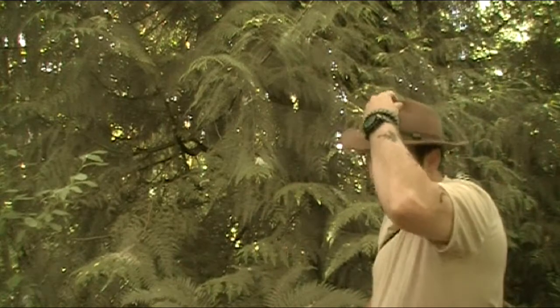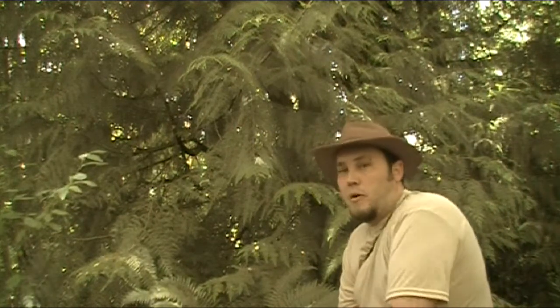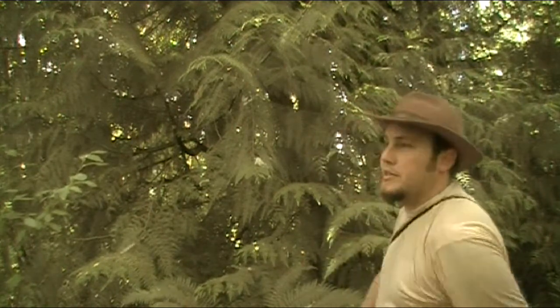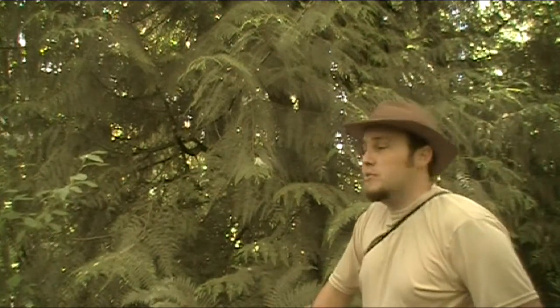G'day guys, it's Shenny with the Backyard Bushman channel, and I'm out in the woods today here in Washington. I'm checking out some wild edibles and whatnot, and thanks to the encouragement of a few dear friends of mine, I decided I'd shoot some videos while I'm out here.